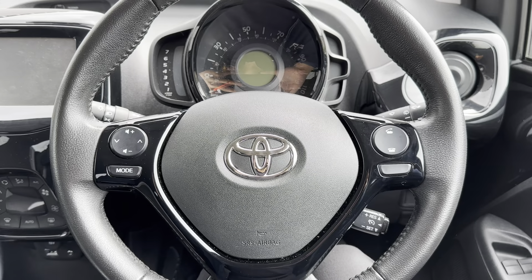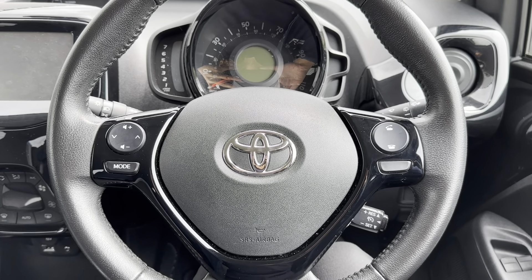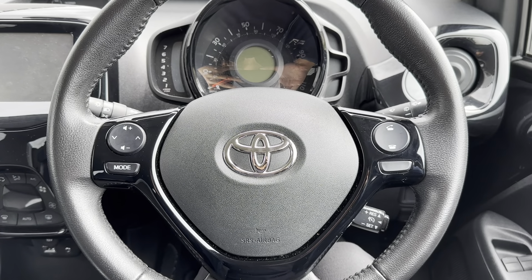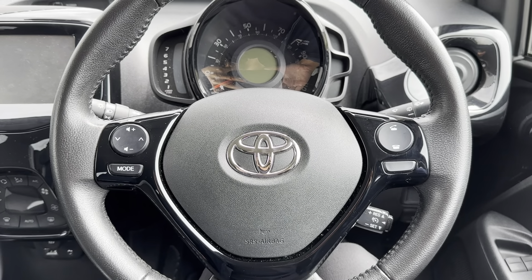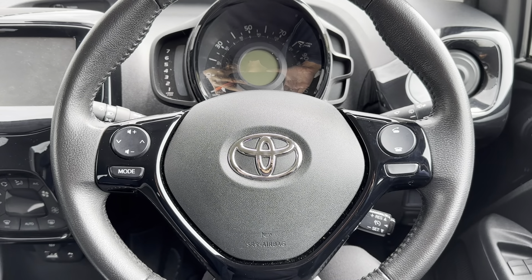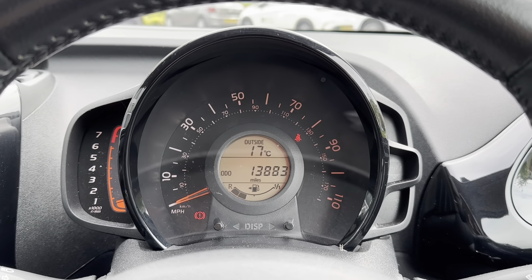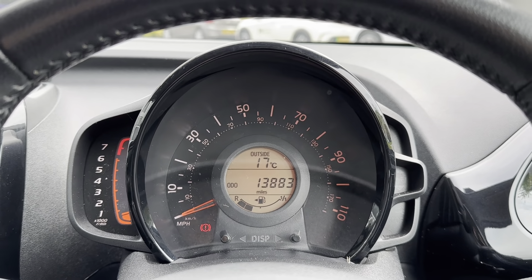Looking at the high-tech features, starting with the multi-function steering wheel — this allows you to control different aspects of the vehicle without taking your hands off the wheel. The car also comes with a cruise control option, which lets you set and limit your speed, perfect for long motorway journeys. Just above the steering wheel you also have the driver's display.